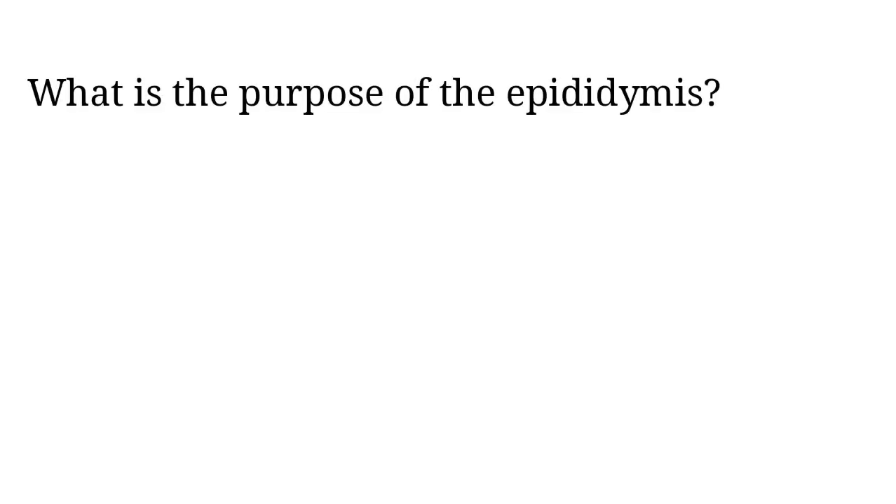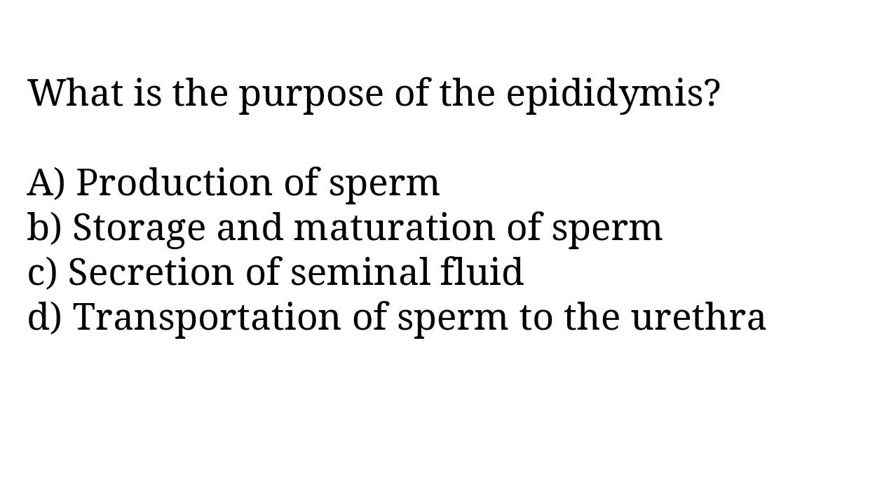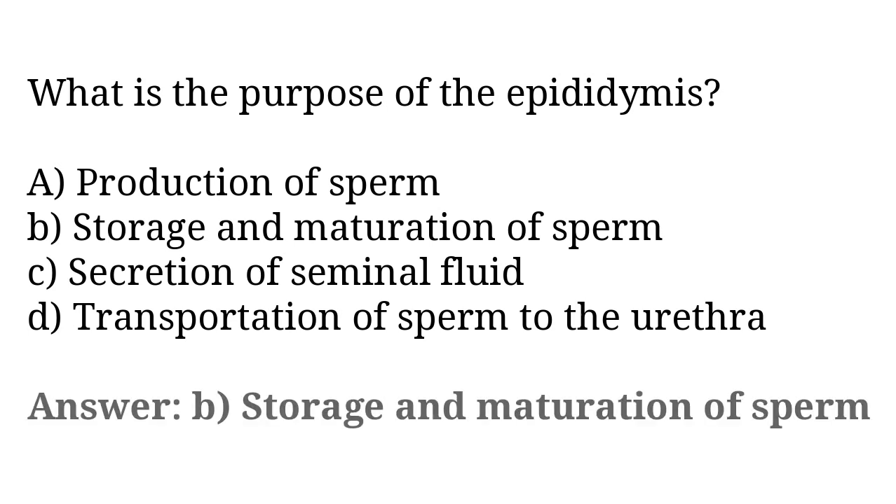What is the purpose of the epididymis? A) production of sperm, B) storage and maturation of sperm, C) secretion of seminal fluid, D) transportation of sperm to the urethra. The correct answer is option B, storage and maturation of sperm.